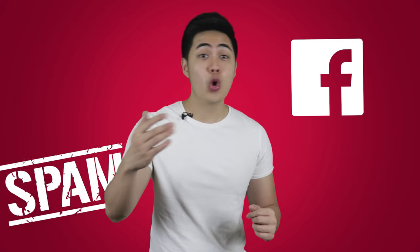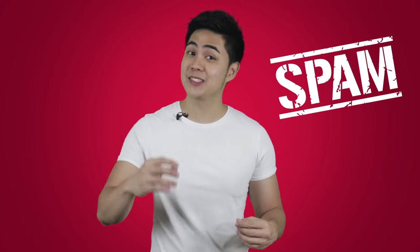Just make sure you don't join groups and forums and spam them. Not only is it unethical, but you'll also look desperate, and nobody wants to do business with that kind of person. You can get started by joining Facebook groups and the like.